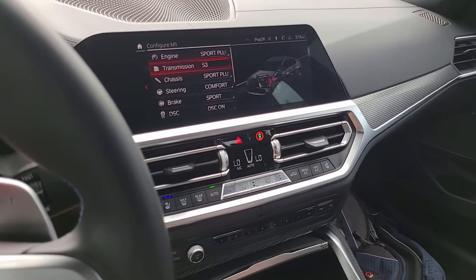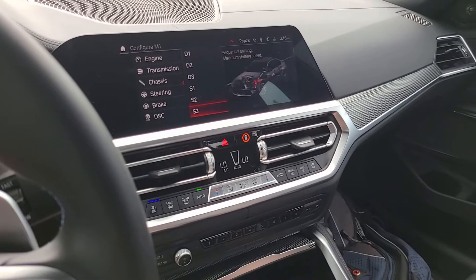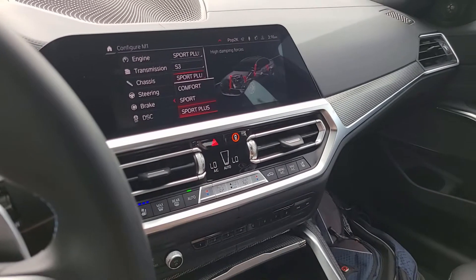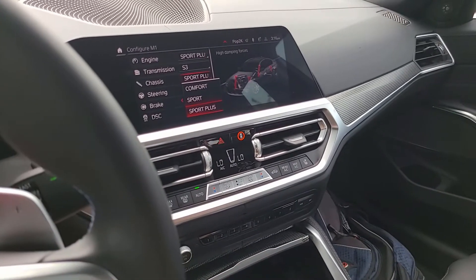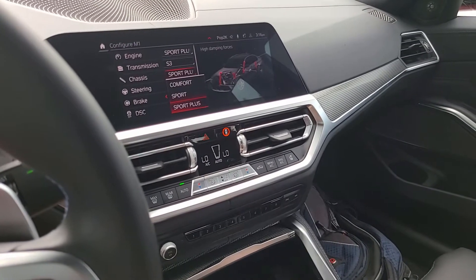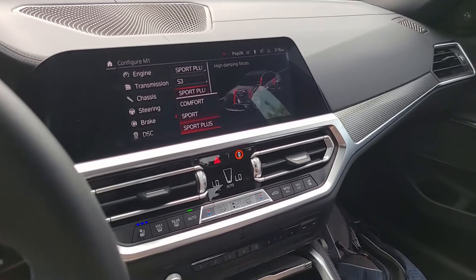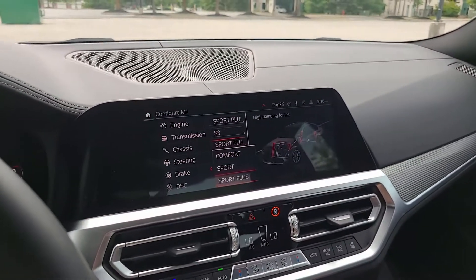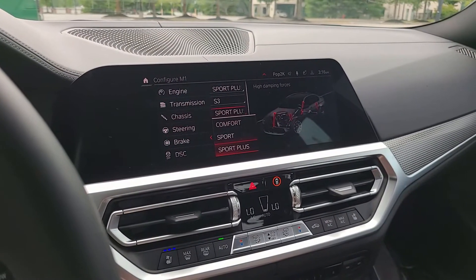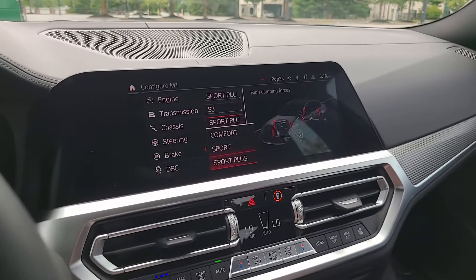Transmission I like in the most aggressive mode as well, but you can obviously switch it between one and two. The chassis suspension — this one I may adjust depending on if I'm going to the office on some bad roads, so this might be the M setting that gets adjusted the most during ownership or driving. But right now I like to leave it in the most aggressive setting to experience the full potential of the M3.